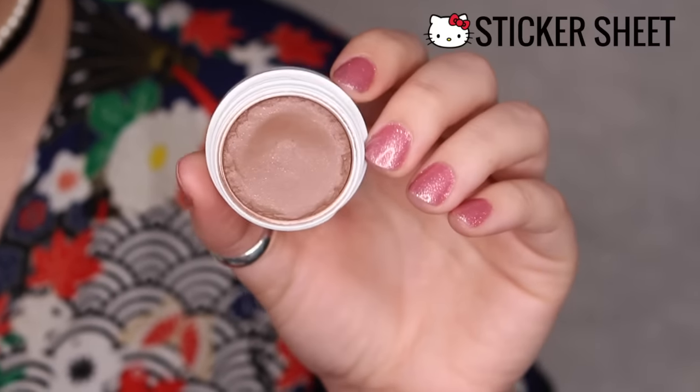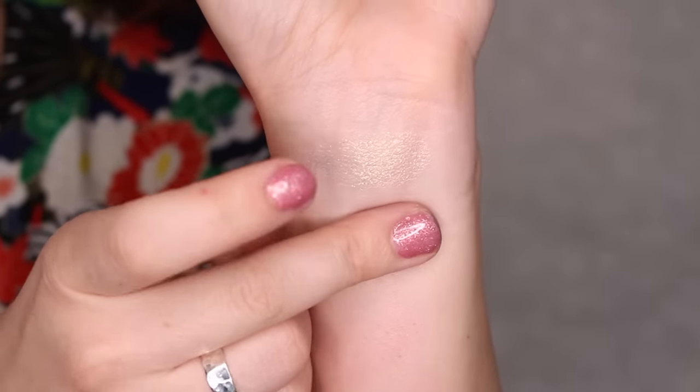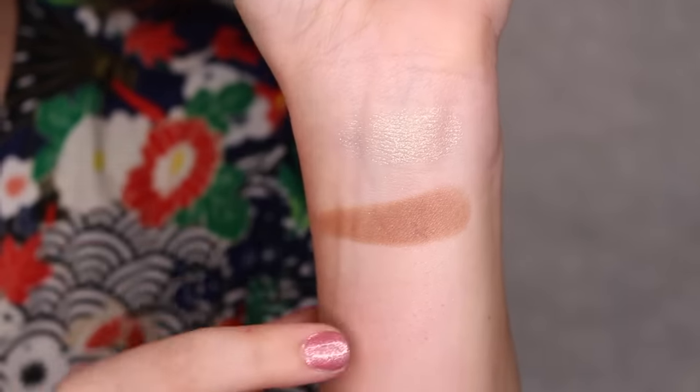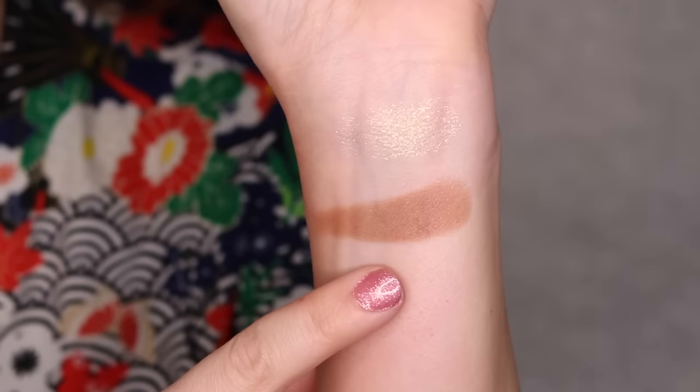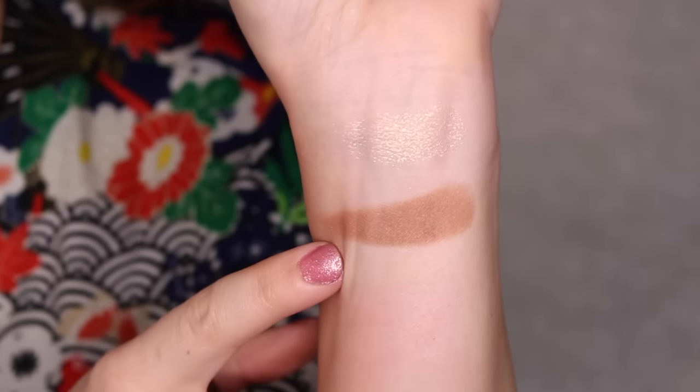Next up, we have Sticker Sheet. This is a satin finish, cool-toned taupe. I love this color so much — I'm wearing it in my crease today. It's a beautiful transition shade as well. I really love it, and you guys know I love the matte ColourPop shadows. So that is Sticker Sheet right there.